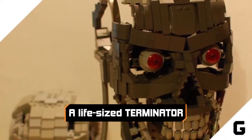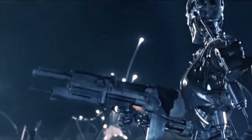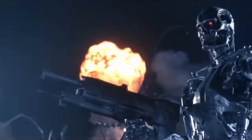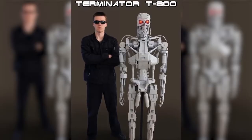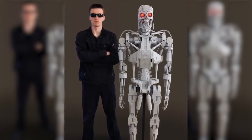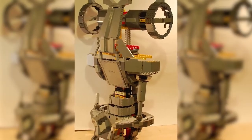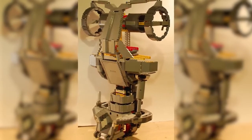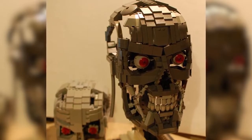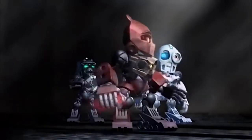A life-size Terminator. Out of all of the possible things to build a life-size model of, the T-800 is probably the coolest, but also the most worrying. Designed by Martin Latta, the LEGO T-800 stands at an impressive six feet tall, and is a faithful reproduction of the iconic cyborg assassin, exposed pistons and all. It has 15,000 LEGO pieces, and comes complete with light-up eyes. Thankfully, Latta didn't try to create an advanced AI brain, but that's probably next.